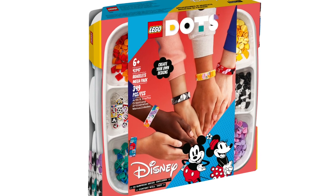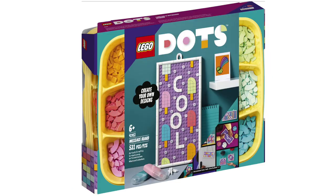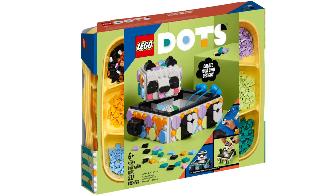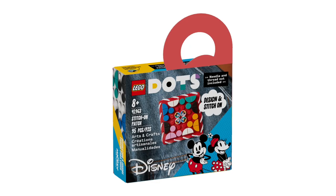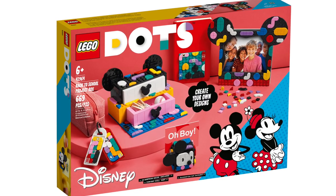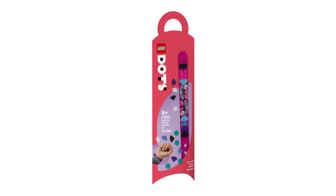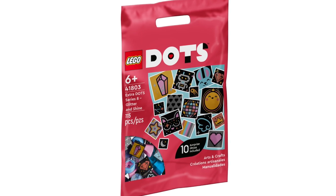In LEGO Dots, we've got Mickey and Friends Bracelets Mega Pack, Cute Banana Pen Holder, Lots of Dots Lettering, Message Board, Adhesive Patches Mega Pack, Cute Panda Tray, Big Box, Designer Toolkit Patterns, Mickey Mouse and Minnie Mouse Stitch-On Patch, Mickey Mouse and Minnie Mouse Back to School Project Box, My Pets Bracelet, Unicorns Forever Bracelet, and Extra Dots Series 8 Glitter and Shine.